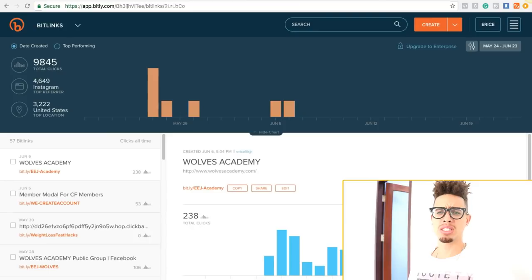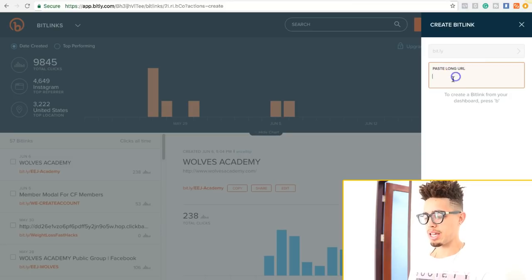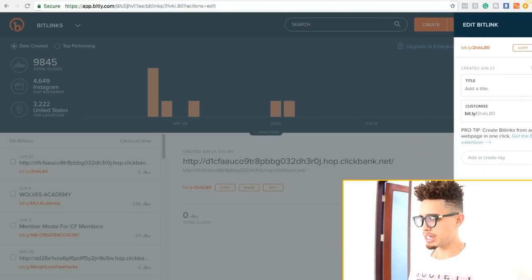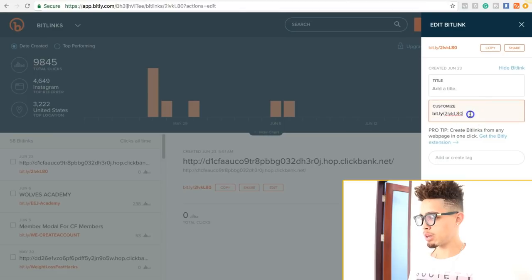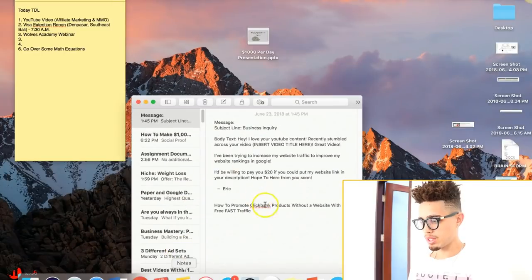What we would do is go ahead and create our link, but Clickbank gives us a long ugly spammy link. You can use something called TinyURL or Bitly — I prefer Bitly. Go to bitly.com, paste the long URL. The reason we're doing this is to make it more clickable and attractive. So let's say 'fast weight loss hack' — boom, now here's my link. I'm going to copy it and put it in my notepad.